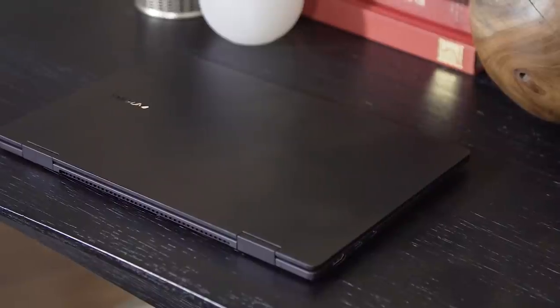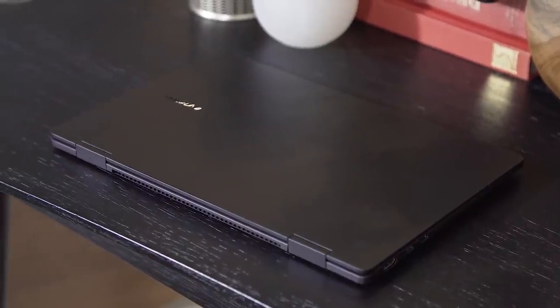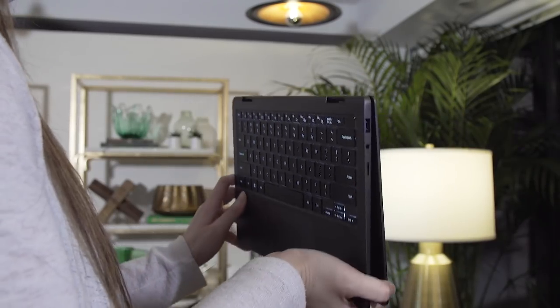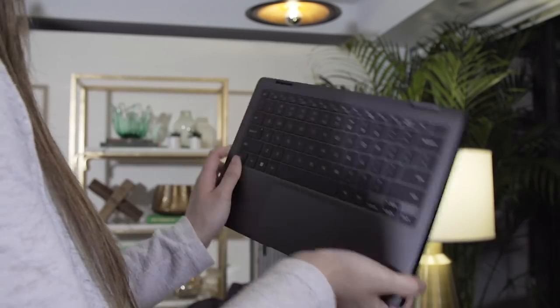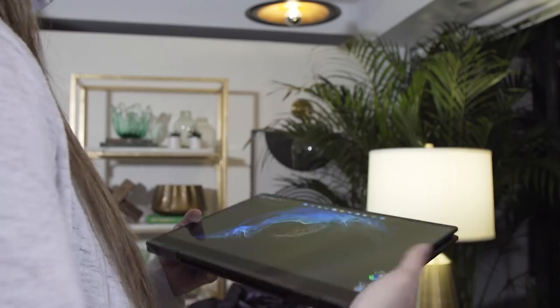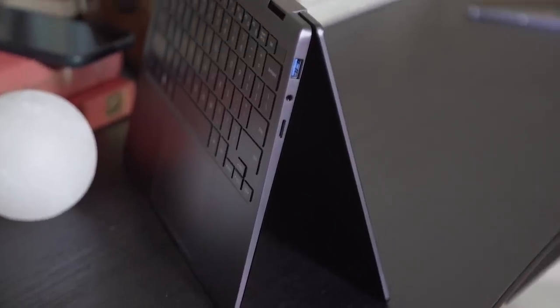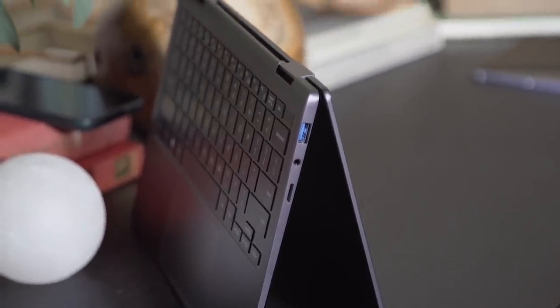I also spent some time with the Galaxy Book 2 360, and while it's a little bit heavier than the Galaxy Book 2 Pro, it was just as easy to maneuver with one hand. It's also powered by Intel's 12th generation Core processors, as is the rest of the lineup.